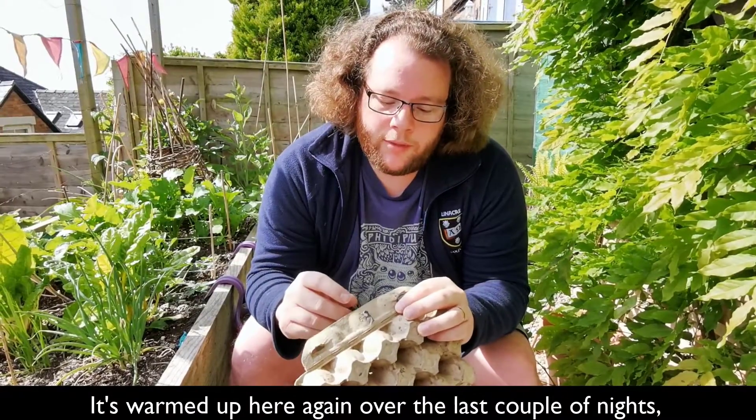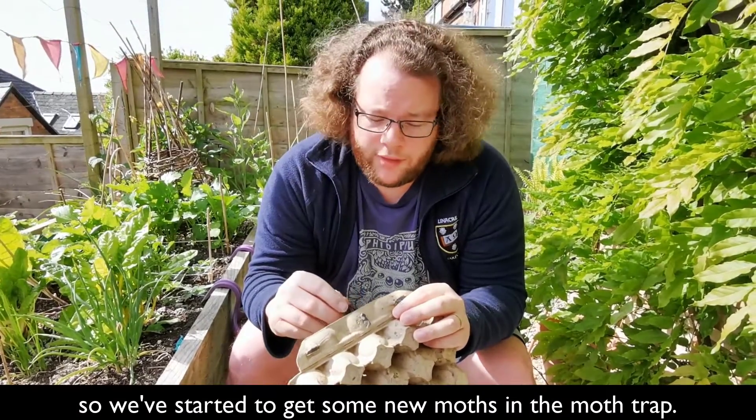It's warmed up here again the last couple of nights, and so we've started to get some new moths in the moth trap.